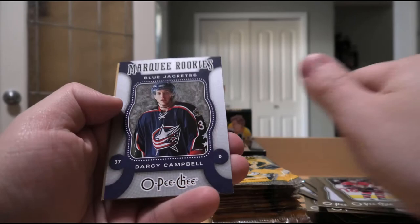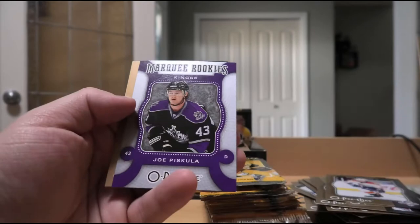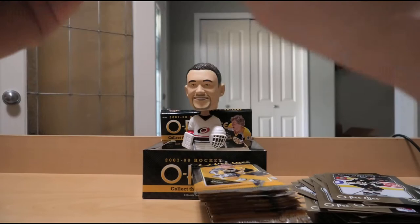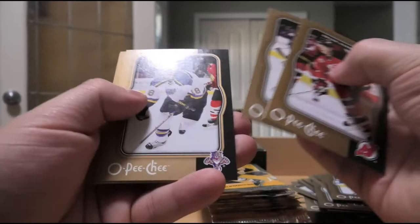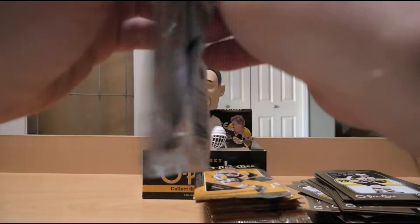Scott Walker, Pascal Dupuis, Jochen Hecht, Jason Ward, Joe Piskula rookie, and Colby Armstrong. Of course with this product, if you're not getting those rookies, you're getting a bust. Brian Gionta, Derek Meech, Radek Dvorak, Ed Jovanovski, the team card of St. Louis Blues, and Phil Kessel. Roberto Luongo, Pavel Kubina, Mike Fisher, Christian Ehrhoff, Jonas Nordqvist - right team, definitely the wrong player.